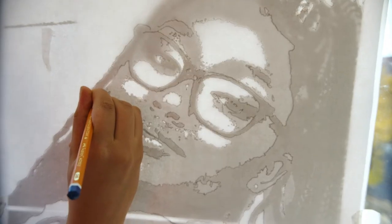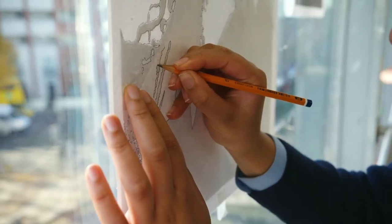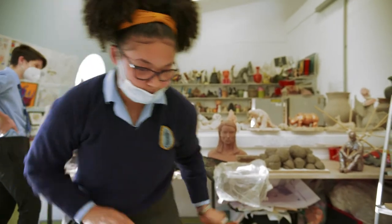I'm wearing a purple dress so I've picked like a bluish, dark blue, purplish. The next step after that is you paint it.